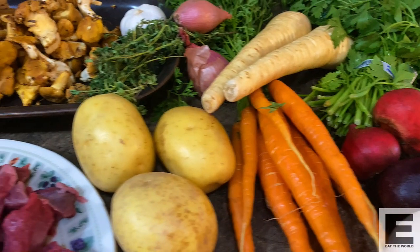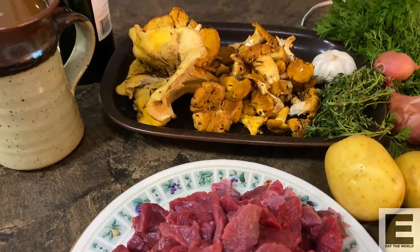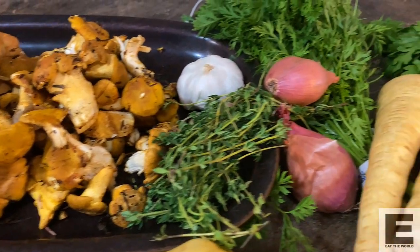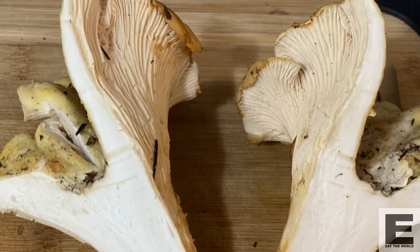So back at home, my friend who guided me on the mushroom hunt had some moose meat that had been harvested. So I thought a perfect representation of this part of the world would be a moose and freshly foraged chanterelles stew with roasted local vegetables and sour cream dumplings.